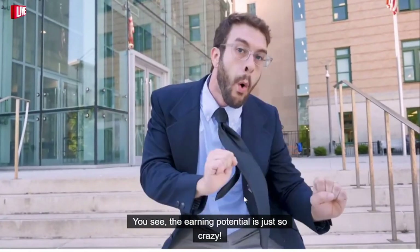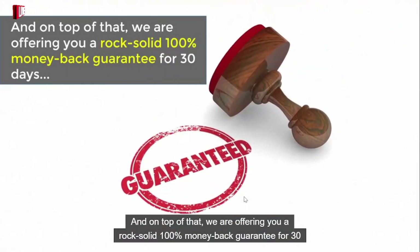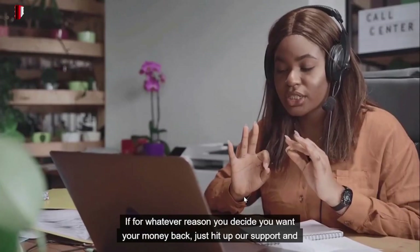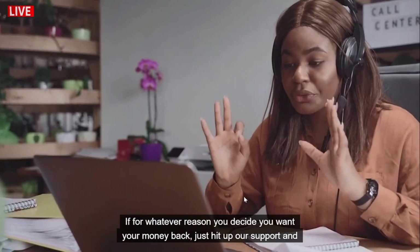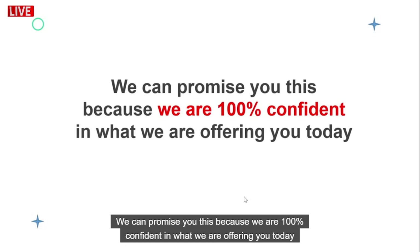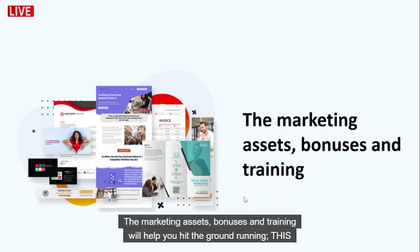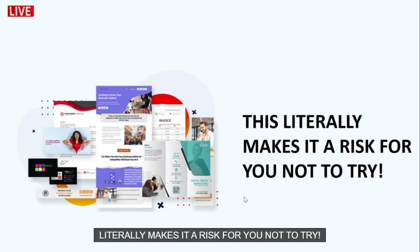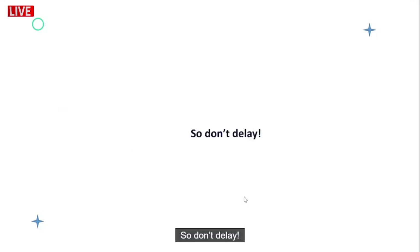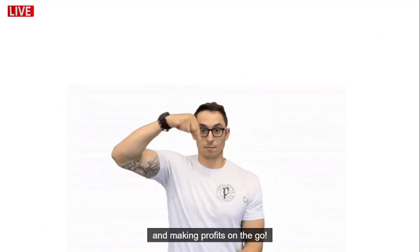We are offering you a rock-solid 100% money-back guarantee for 30 days. If for whatever reason you want your money back, just hit up our support and you'll be refunded in a jiffy. We can promise this because we are 100% confident in what we are offering you today. This software has mass appeal and there's a large market already waiting. The marketing assets, bonuses, and training will help you hit the ground running — this literally makes it a risk not to try. So don't delay; go ahead and grab your license while you still can, and we'll get you set up to start selling and making profits on the go.